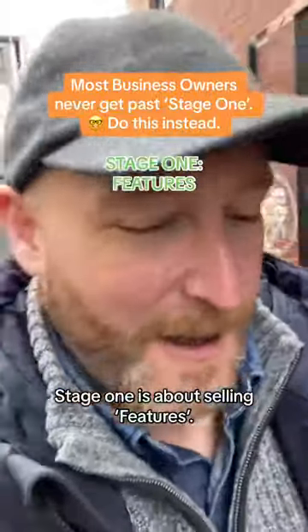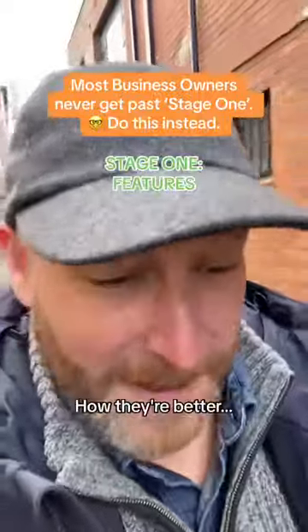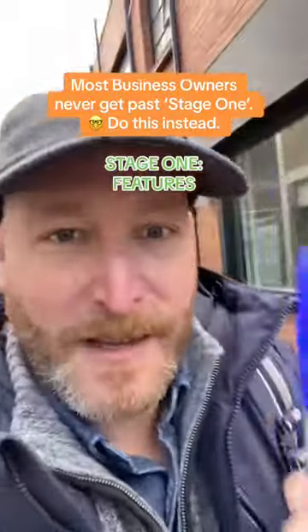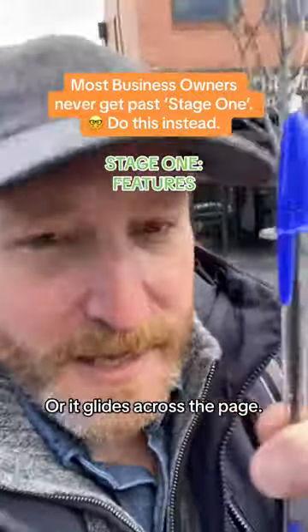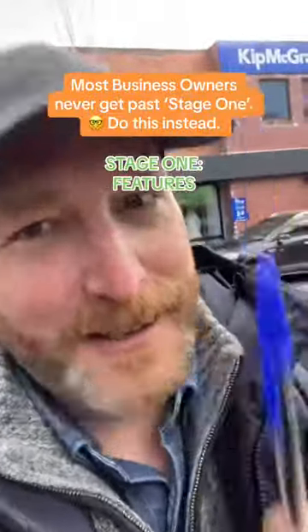Stage one is about features. Every new business does this — they start by talking about all the features: how they're better, faster, cheaper, more efficient. For this pen, that's like saying it's sturdier, it has more ink, or it glides across the page. These are all features and this is the first stage of selling. It's not very effective.